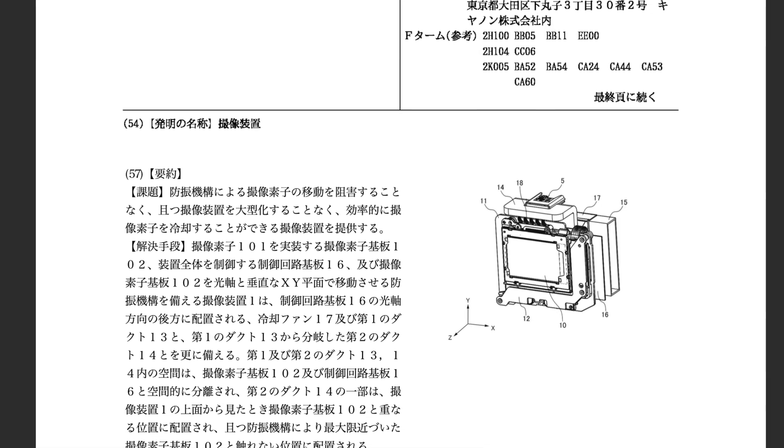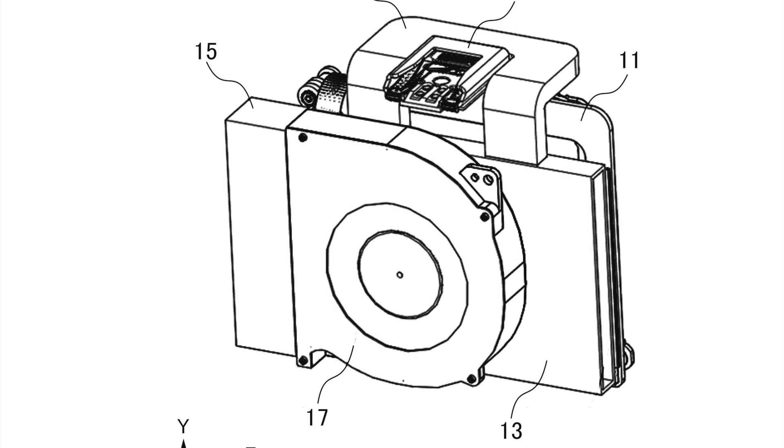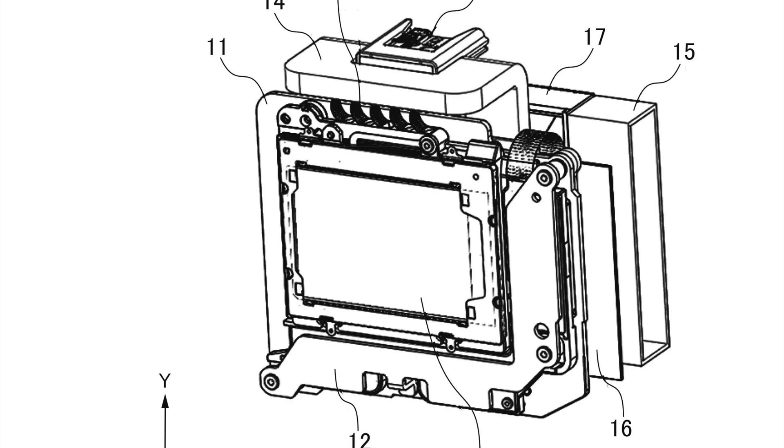The patent publication blueprints clearly show the mirrorless camera having an internal fan unit. It also shows the sensor and the in-body image stabilization system.